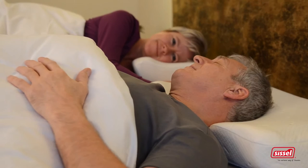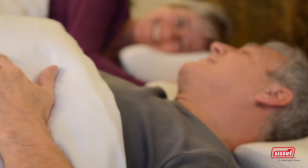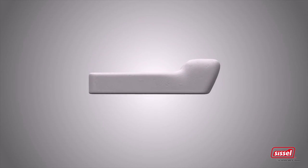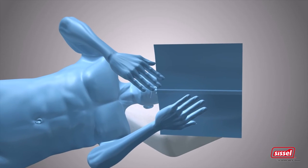The Sissel brand is well known as the expert in healthy sleep, with its uniquely shaped orthopedic neck support pillows, millions of which have been sold. Thanks to its sloping form, the Sissel pillow slides easily between the shoulder and the cervical spine, ensuring that both can rest in the anatomically correct position. The neck area is supported and relieved of strain, leading to a relaxed and restorative sleep.